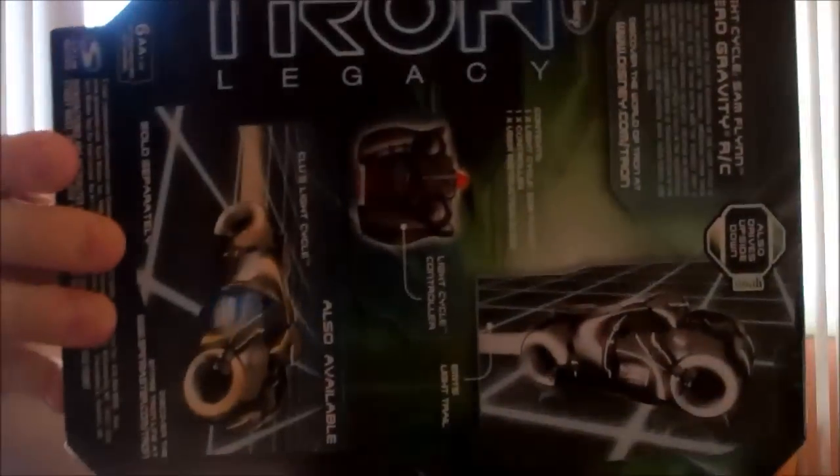It actually takes six AA batteries. It actually lights up. Look at the back — it looks pretty cool. It even says drives on walls. Really? Well, we'll see about that. I'll throw it at a wall if I get pissed at it. But I thought it was pretty cool. I got this for $9.00. I'm going to keep this in the box too, actually.